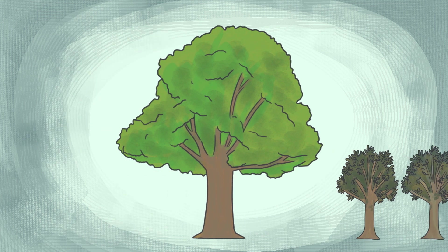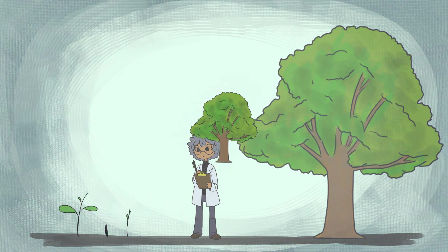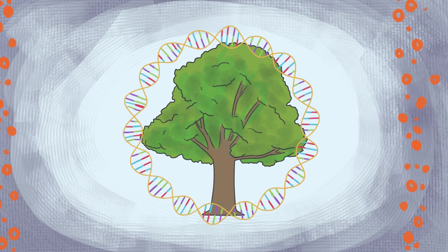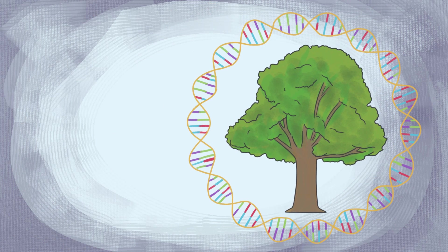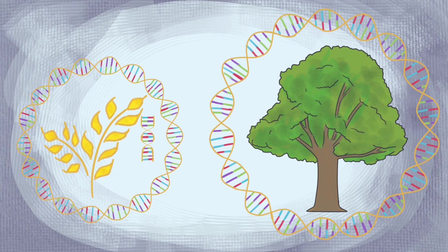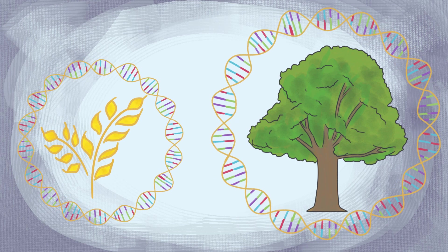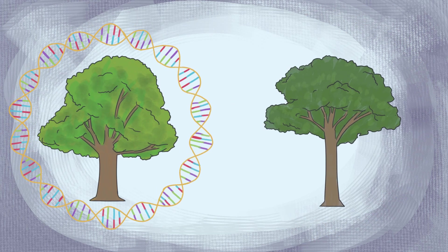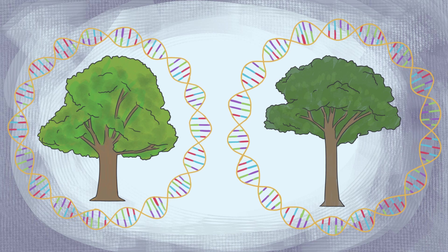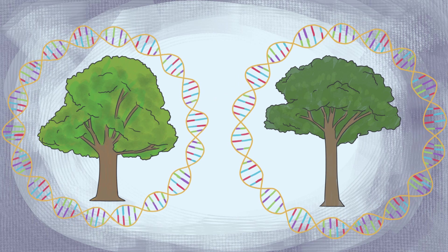Researchers at the State University of New York have been using science to try to discover a way to revive these majestic trees. Doctors William Powell and Charles Maynard created a blight-resistant American chestnut tree. This GMO product was accomplished by introducing a wheat gene into the genome of the American chestnut tree. This genetic engineering technology can also be used to manage diseases affecting other trees, such as the American elm tree, where diseases like Dutch elm disease may be controllable through GMO technologies.